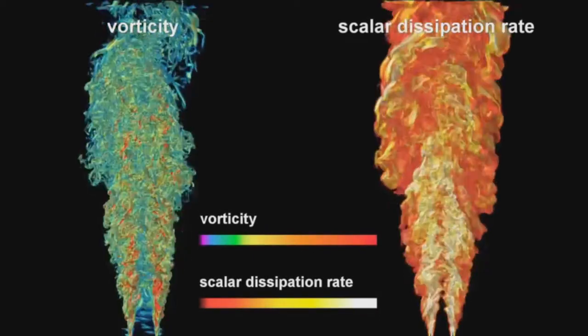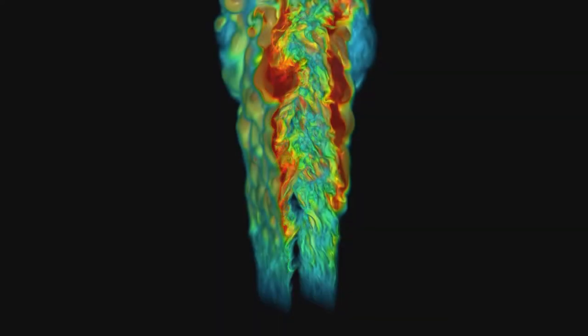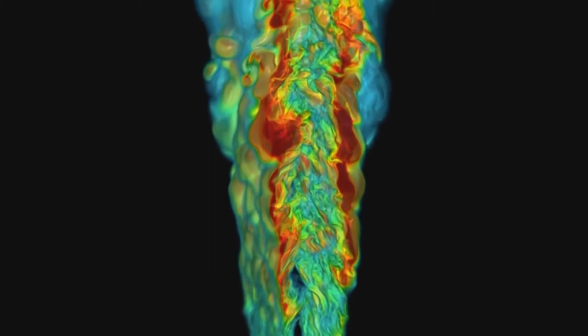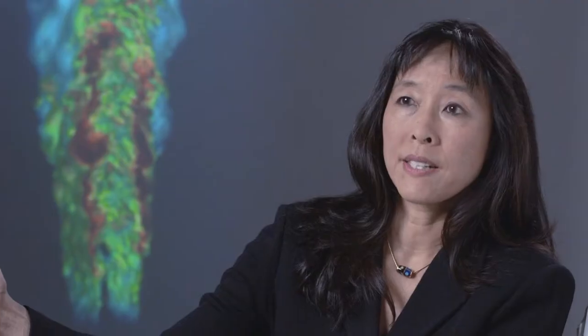We use supercomputers to allow us to do research and simulations that would otherwise be impossible, too expensive, or too dangerous. I lead a research group focused on direct numerical simulations of turbulent combustion, looking at really fundamental aspects of turbulence-chemistry interactions. This image is one of the species formaldehyde — a stable intermediate species that's a marker of some of the auto-ignition that occurs ahead of the lifted flame stabilization point. We can see in great detail the concentrations of these species and how they interact with the underlying velocity field, temperature, and other major and minor species.